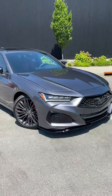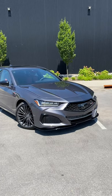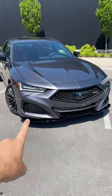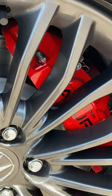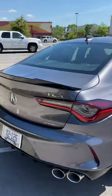Reason number one has got to be the styling. This is a very unique and great-looking vehicle. Acura has done a great job redesigning this, and the Type S gets a more aggressive front design. We're also going to have these really cool 20-inch alloy rims with Brembo brakes behind it. Check out this rear design — I'm a huge fan.